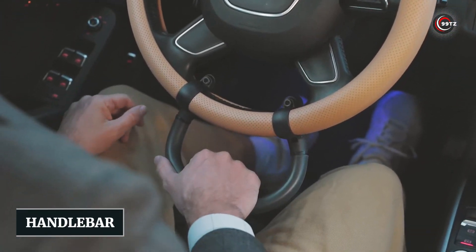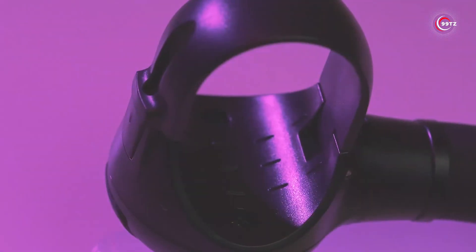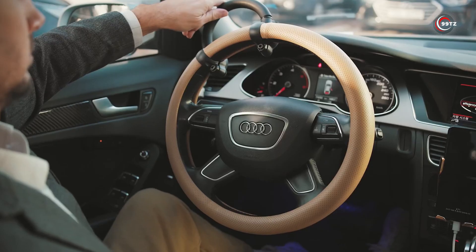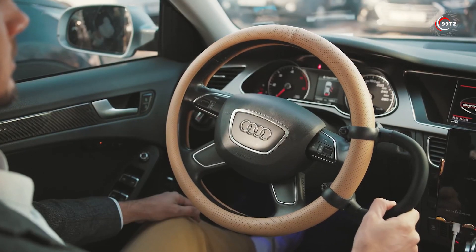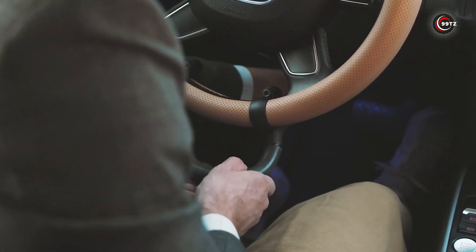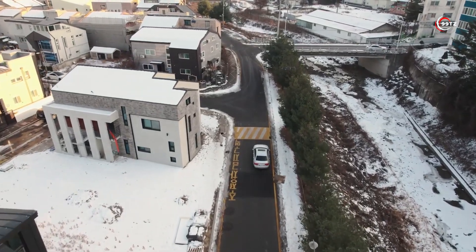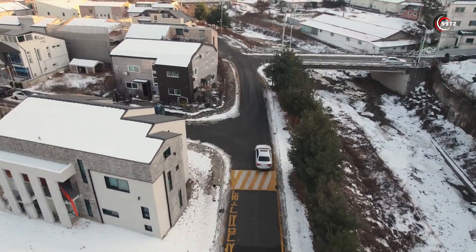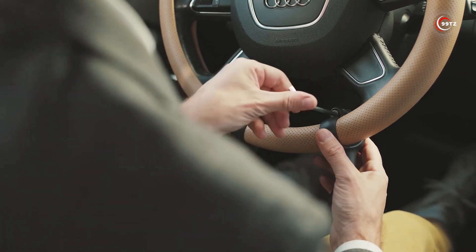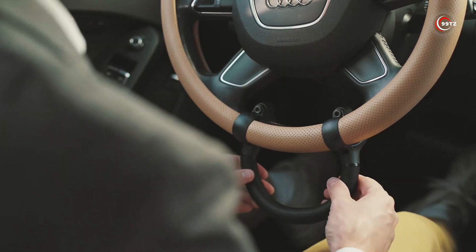Number 3: Handlebar. Introducing a clever solution for frequent drivers — this pad lets you drive with your hands comfortably resting on your hips, easing the strain particularly during traffic jams. Crafted from soft silicone, it's practical and pleasant to the touch. This seemingly simple solution underwent around 200 hours of rigorous testing. For just $19, you can upgrade your driving experience and ensure a more relaxed ride.